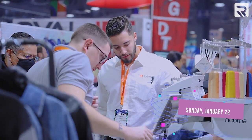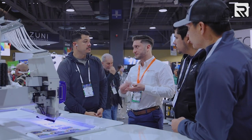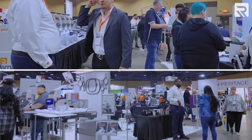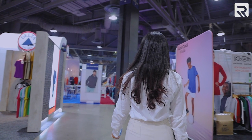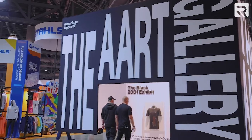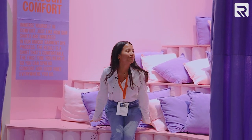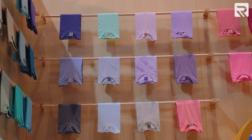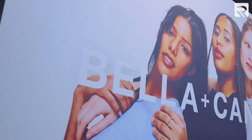It's officially day three of Impressions Expo Long Beach 2023. As you can see, our booth is really busy right now, so we're going to take this moment to go and see what's going on at all the other booths. Follow me around and we'll see who else is here. These shows are probably some of the best places where you can source some awesome blanks.